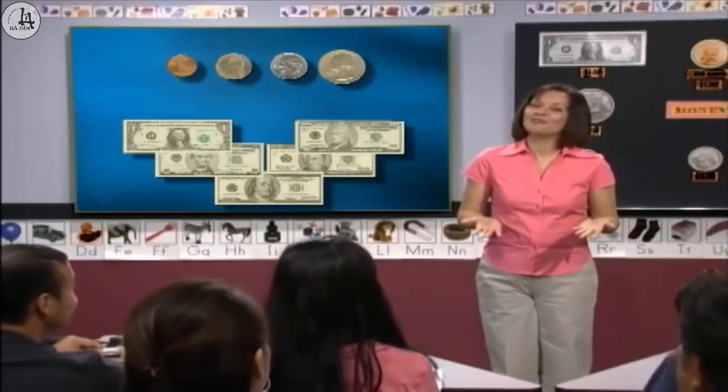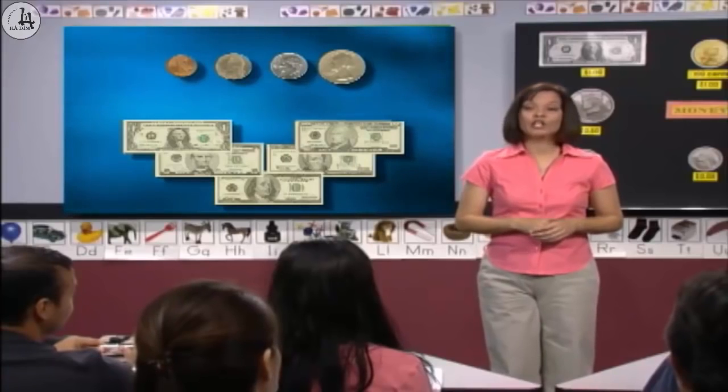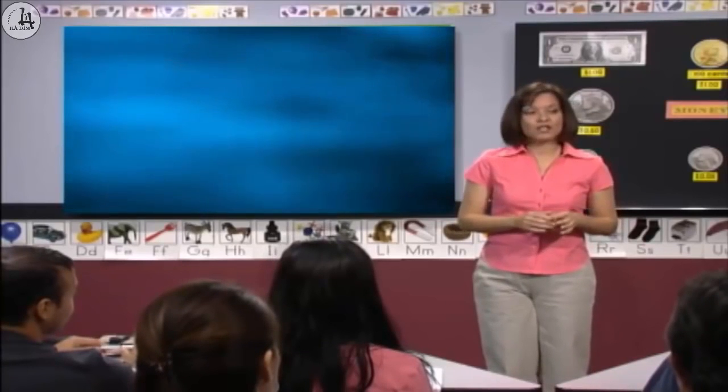Teacher, can you give us some money? I'm sorry, Luis, but we need this for the class. Now, let's take a look at the board and learn the names of money in the United States.